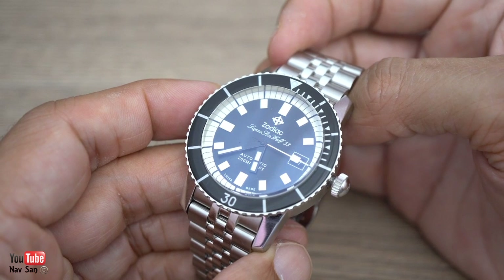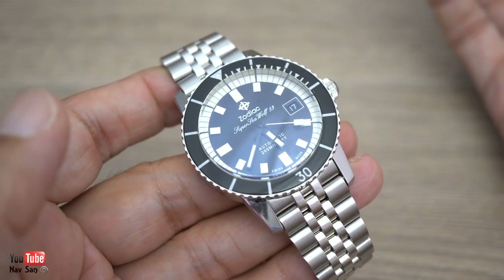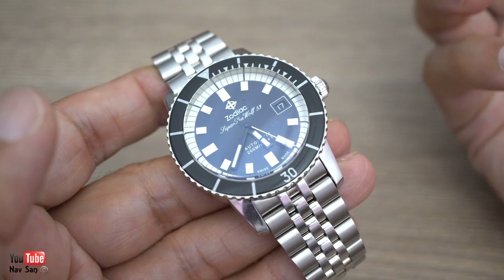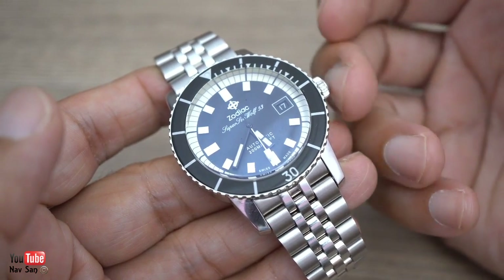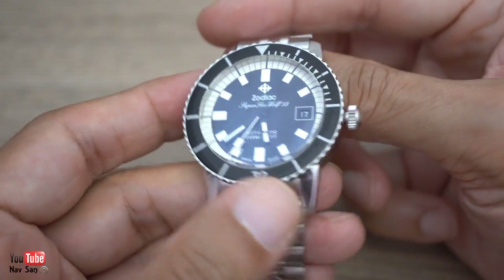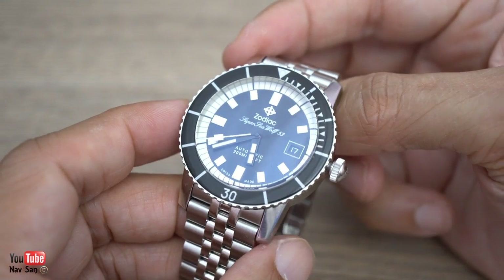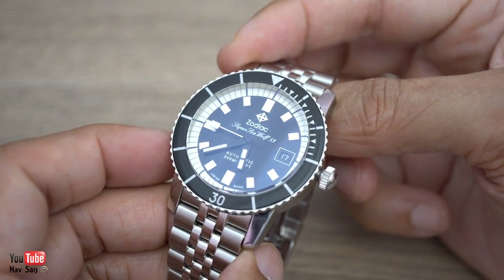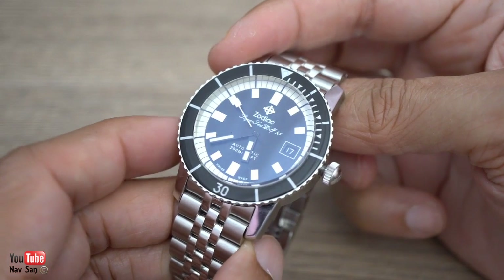They're just taking a movement from their big brother brand and sticking it in their watch. It's like Hamilton calling their movements all in-house because they're part of the Swatch Group and the Swatch Group owns ETA — they could claim it's an in-house movement, but I don't think they actually do that. I've heard it bandied around that it's an in-house movement, but it's actually not an in-house movement technically.